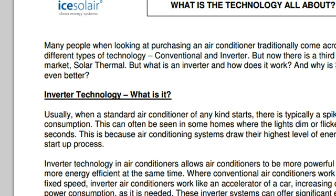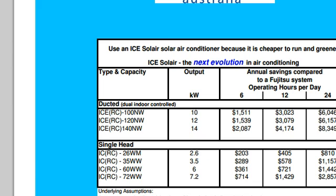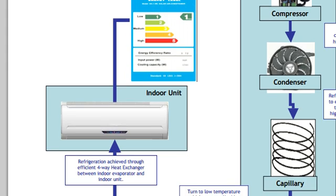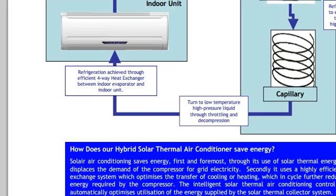There are also attachments that get sent out with the information, including a graph showing how the compressor works and how the indoor unit works.